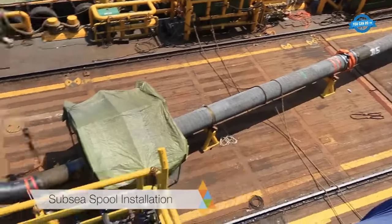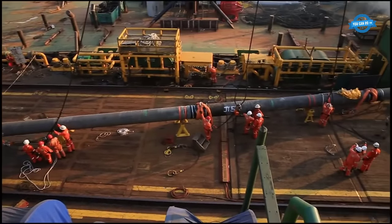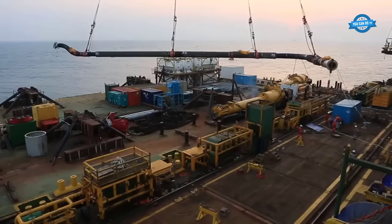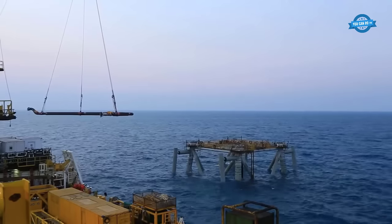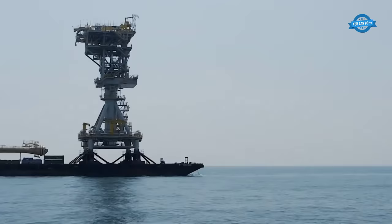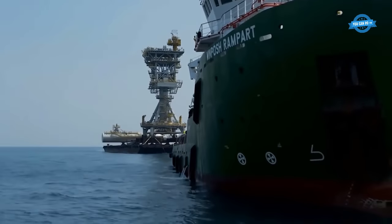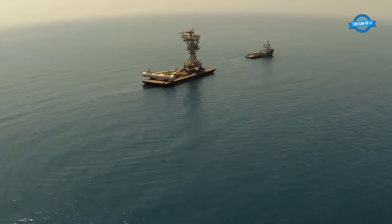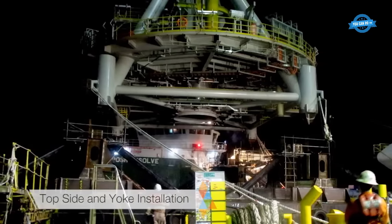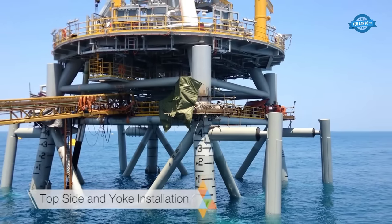The subsea spool installation involved meticulous subsea metrology and precise installation of the spool, ensuring a seamless connection between the subsea pipeline and the riser pipe. The topside module, weighing up to 1,000 tons and serving as the upper structure of the tower, was then connected to the piping system on the jacket.